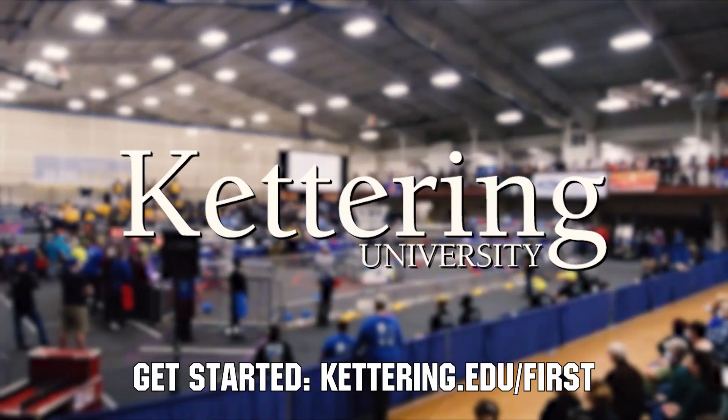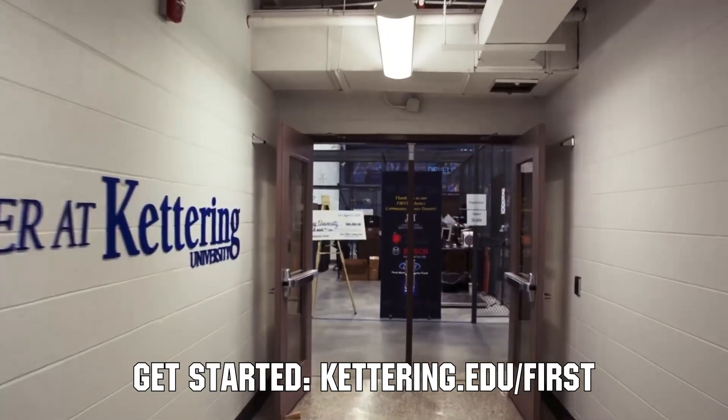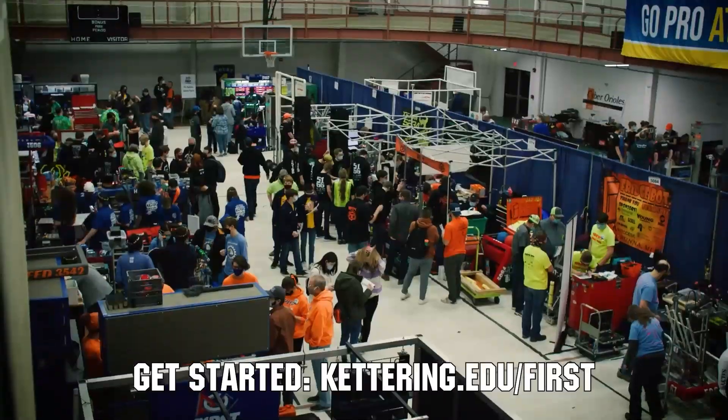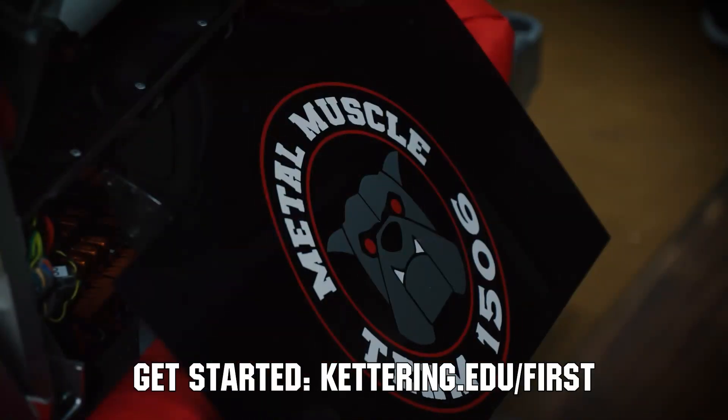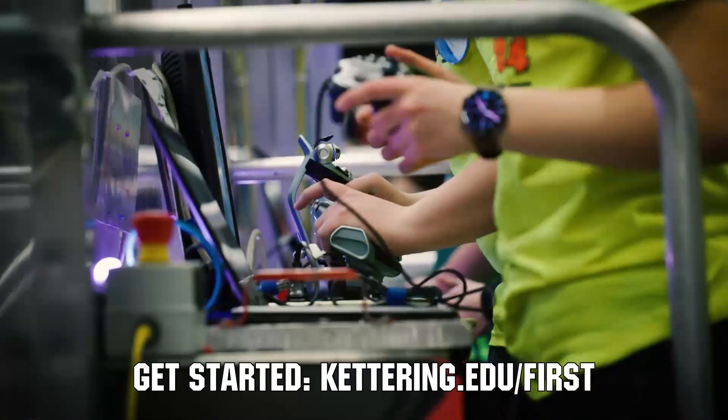At Kettering University, over 30% of the student population was in high school robotics. These same students have received a portion of over $7 million in scholarships. Scholarship applications for First students are now available. Get more information at Kettering.edu slash First.